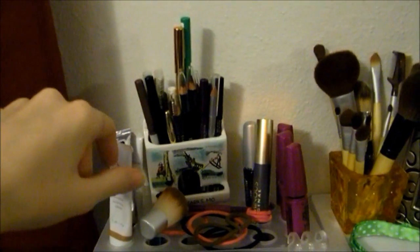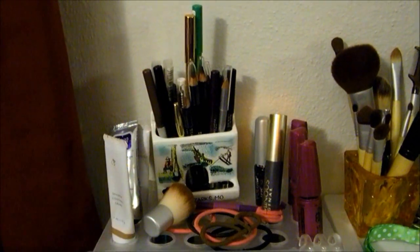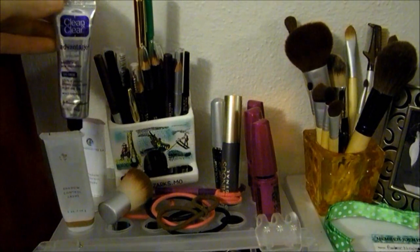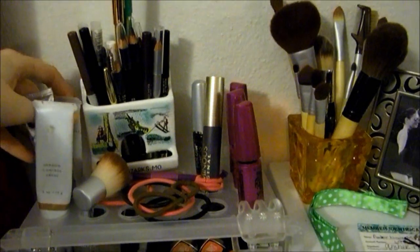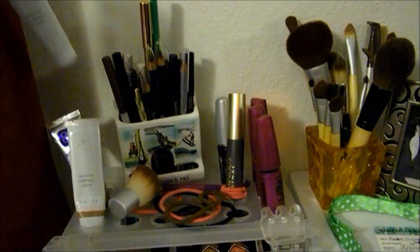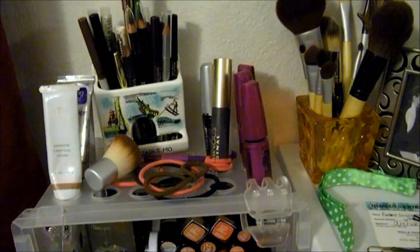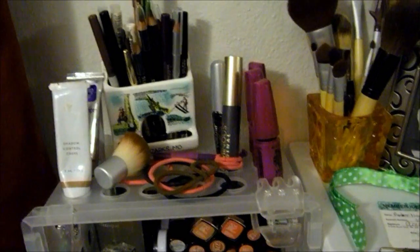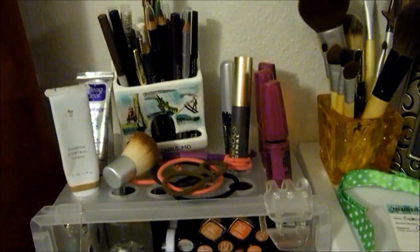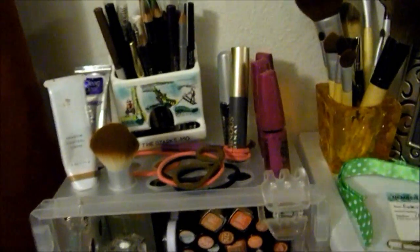Right here I just have eye liners, shadow control cream, Clean and Clear acne spot treatment, and then this is shadow control cream as well but it's for people with a cool skin tone. It's pretty full because I only use it when I'm doing people's makeup, as opposed to this one that I use every day. Because most people I find have cool skin tones instead of warm, which is the exact opposite of me, but whatever.